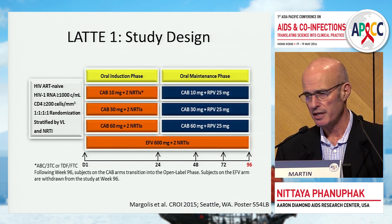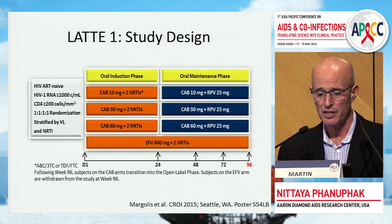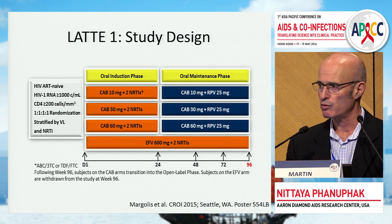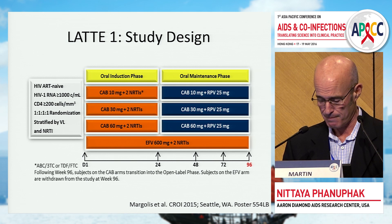LATTE I was a Phase II dose-ranging study with four arms: three cabotegravir arms at 10, 30, and 60 milligrams, and an efavirenz comparator. After an induction phase, patients suppressed at week 24 entered a maintenance phase with cabotegravir plus rilpivirine — establishing a two-drug maintenance regimen. This was important because there had not been much data showing an integrase inhibitor plus an NNRTI as effective.